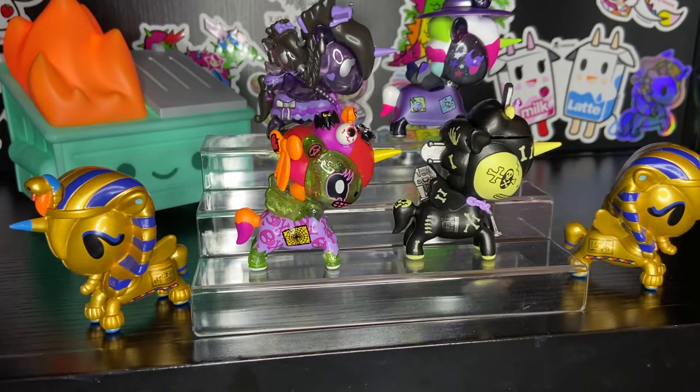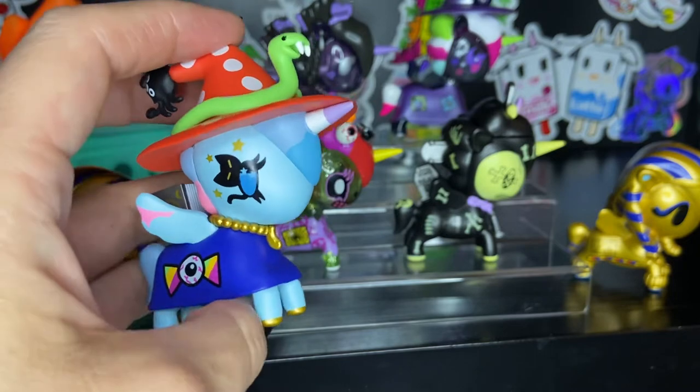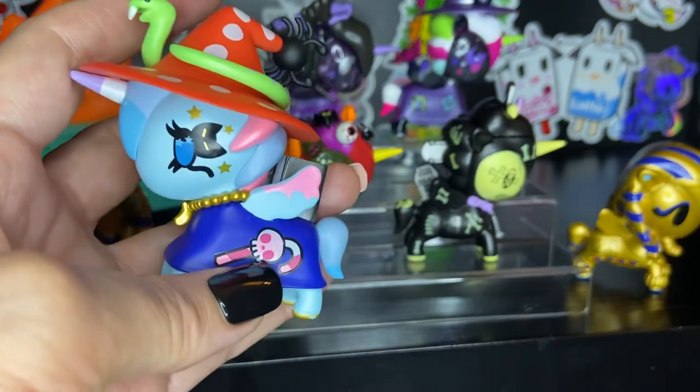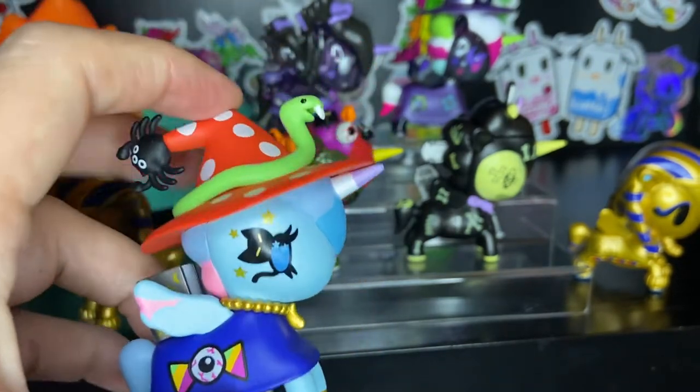Before I sign off, I wanted to show you — I did get some of After Dark Series 3. I found a small lot of them available on Mercari. I don't know how this person had them available before they were on the Tokidoki website, but they appear to be legitimate and authentic. So I have five to show you. The first one is called Spelina. Spelina is our witch-themed unicorno, and again, I love how this is very Halloween but at the same time not Halloween colors.